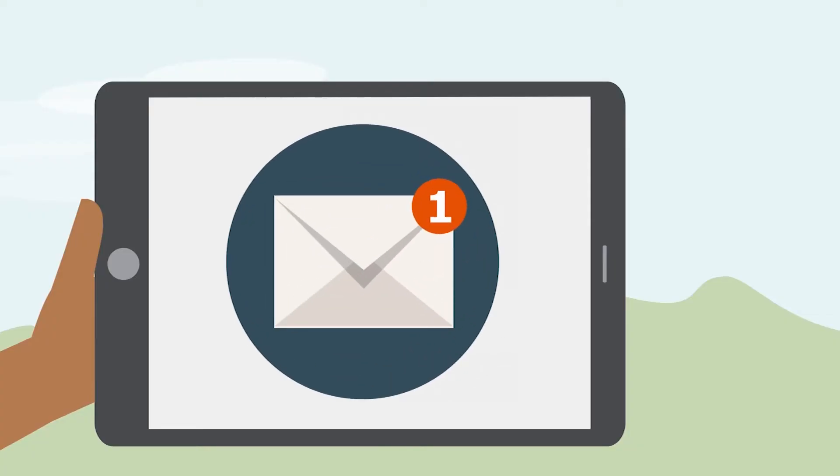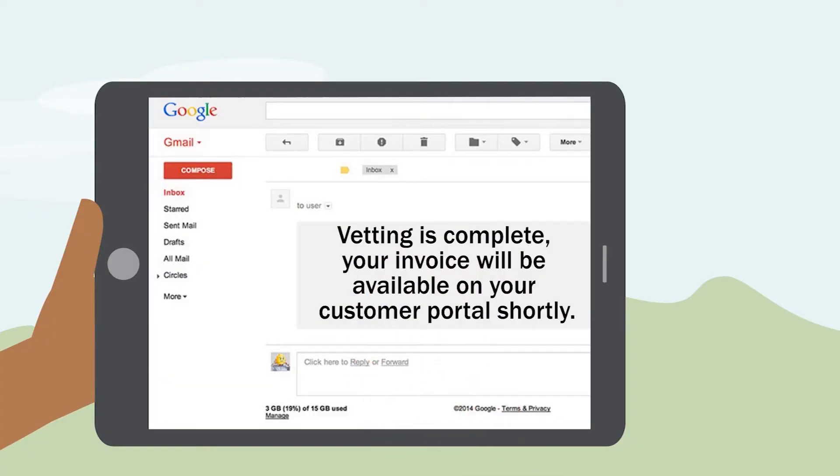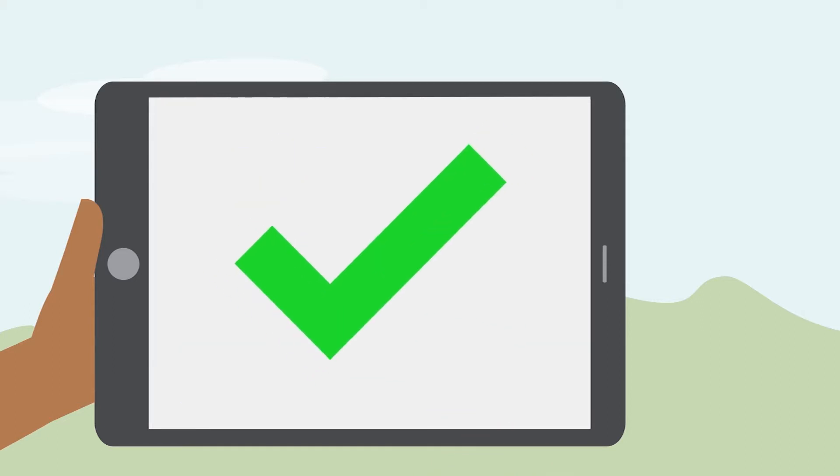Don't forget to check online for invoicing. This has to be paid before we can issue your consent. You can pay online, it's easy!